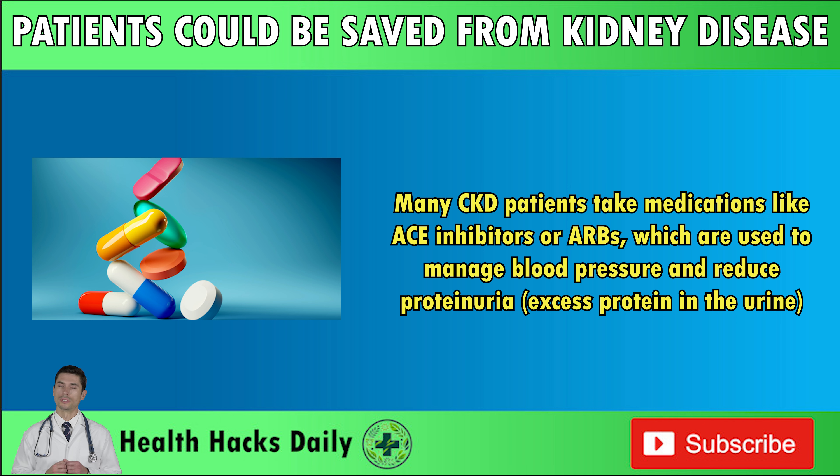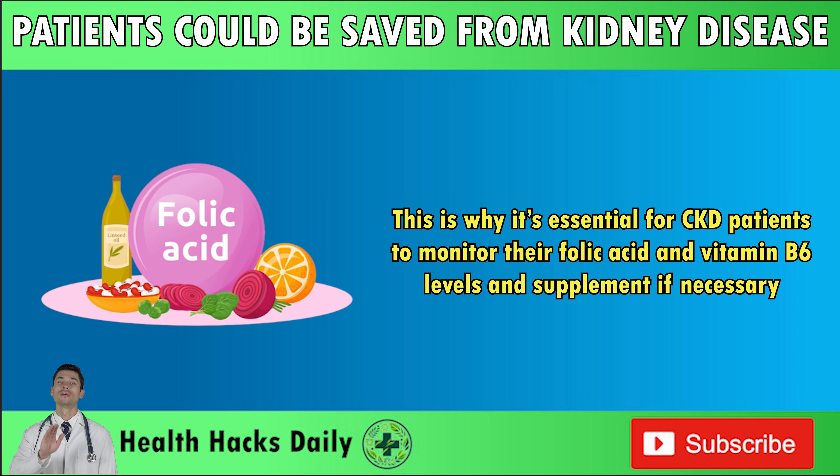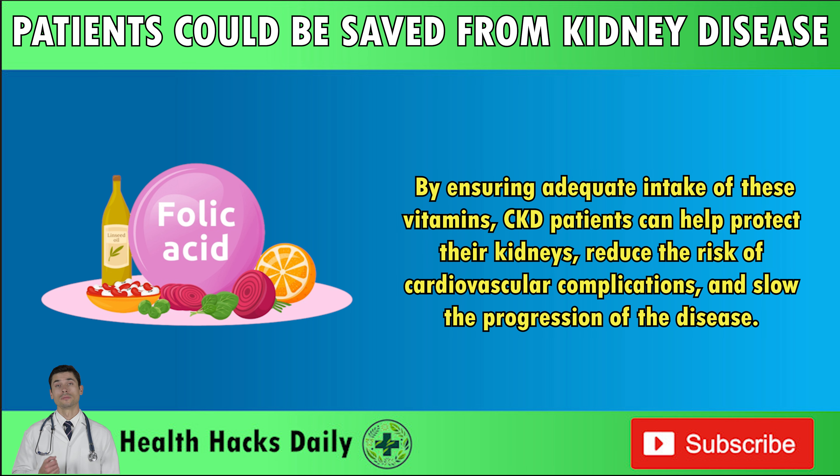Many CKD patients take medications like ACE inhibitors or ARBs, which are used to manage blood pressure and reduce proteinuria — excess protein in the urine. While these medications are beneficial for slowing kidney decline, they can also deplete folic acid levels. This is why it's essential for CKD patients to monitor their folic acid and vitamin B6 levels and supplement if necessary. By ensuring adequate intake of these vitamins, CKD patients can help protect their kidneys, reduce the risk of cardiovascular complications, and slow the progression of the disease.